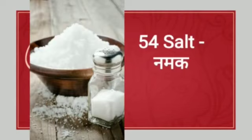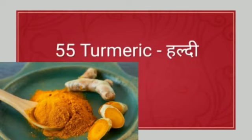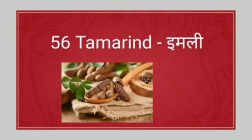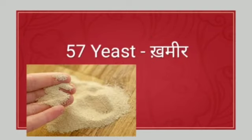Salt means namak. Next: turmeric. Turmeric means haldi. The spelling of turmeric is T-U-R-M-E-R-I-C. Next: tamarind. Tamarind means imli. Next: yeast. Yeast means khameer.